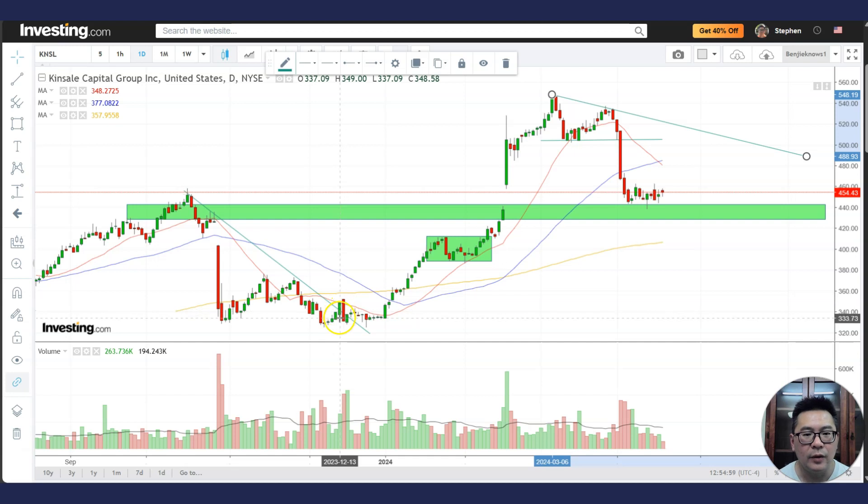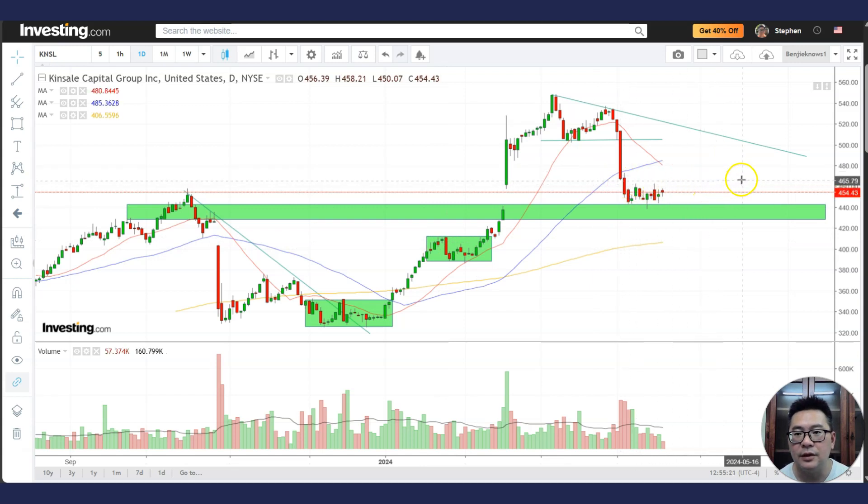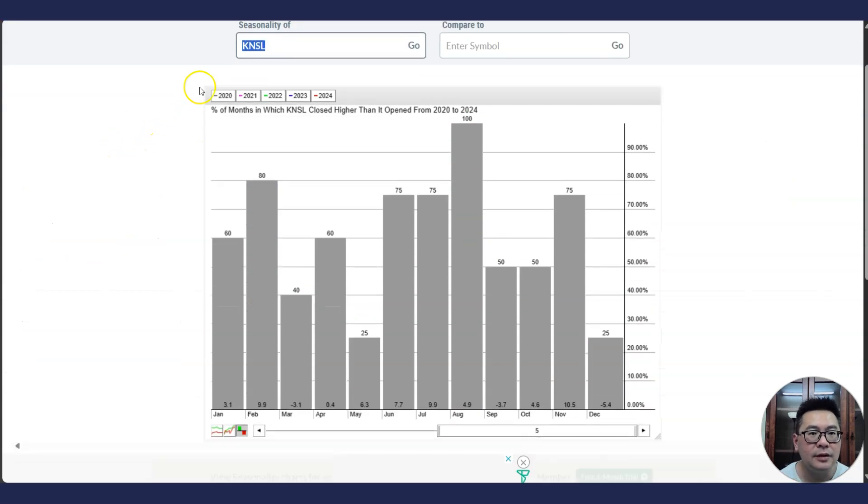Here I can't really draw a downtrend line compared to here, where you can connect the highs. When the stock goes above the downtrend line, the stock refuses to go down anymore — there's a shift from bearish to bullish. When it breaks out of this consolidation, that's a very nice sign that the Stage 2 uptrend has started in the daily chart. Maybe you want to see it trade sideways a bit more. I would really love for it to go back up one more time and then break above the downtrend line.